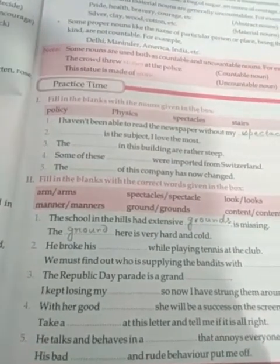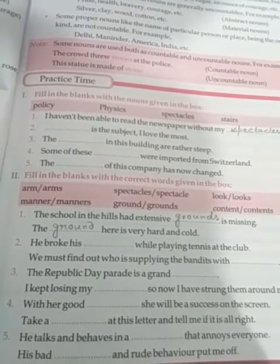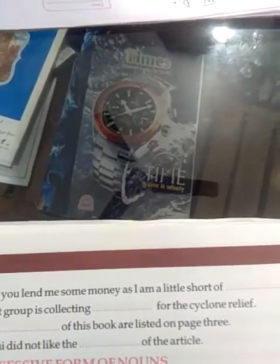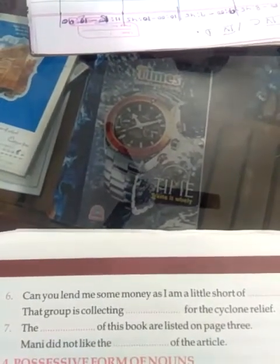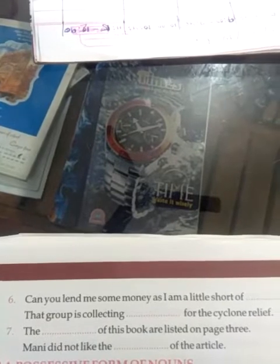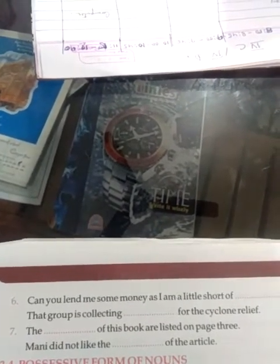Question number five: He talks and behaves in a dash that annoys everyone. His bad dash and rude behavior put me off. Question six: Can you lend me some money as I am a little short of dash? That group is collecting dash for the cyclone relief. Question number seven: The dash of this book are listed on page three. Money did not like the dash of the article.